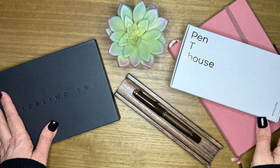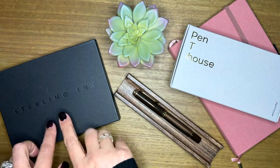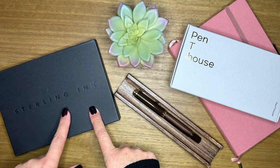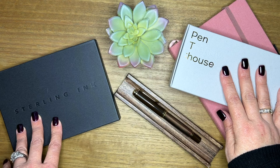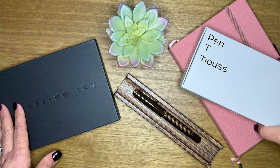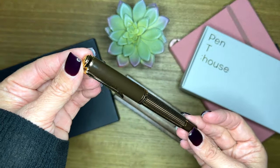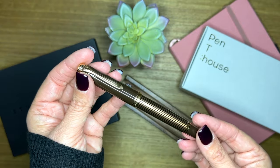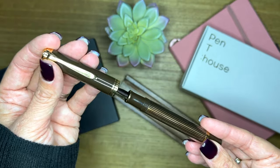So I have received a few things in the mail. I did get my pre-order from Sterling Ink that I'm super excited to share with you. I have some cases from Penn Trendy House that I absolutely love. And most importantly, I want to talk to you about my new brown-black Pelican M800 that I am so excited about.